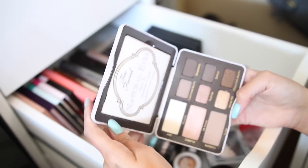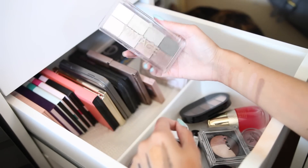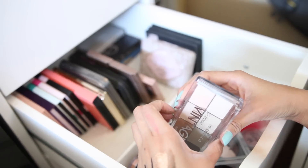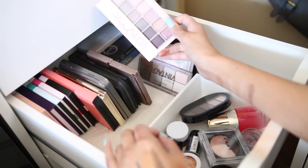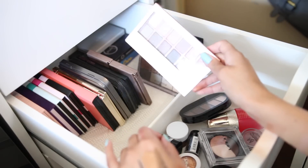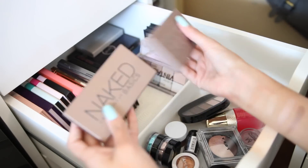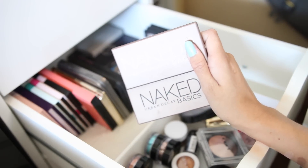This is the Too Faced Natural Eyes palette — I love this one a lot. This is the Essence Vintage eyeshadow palette — they're all shimmery. I need to figure out a way to use these because I haven't really played with this palette much. This Blush Nudes one — this has got to go.